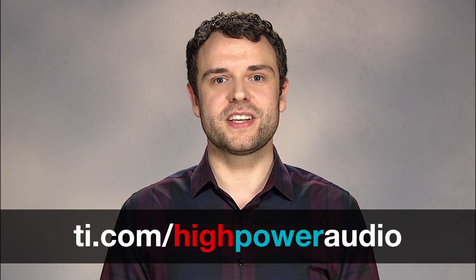For more details on the high-power audio amplifiers and supporting technical documents, visit the link below. Thanks for watching!